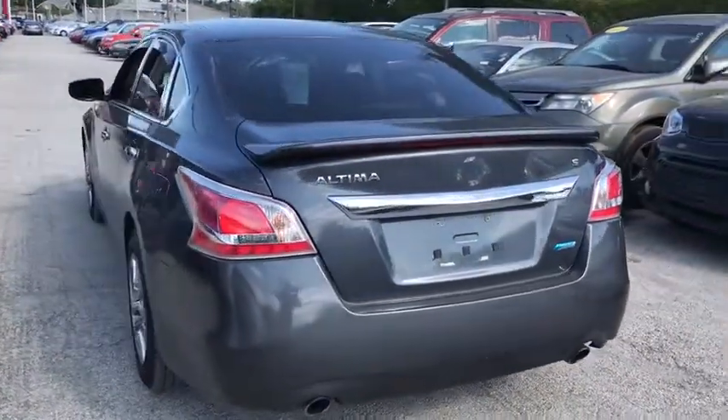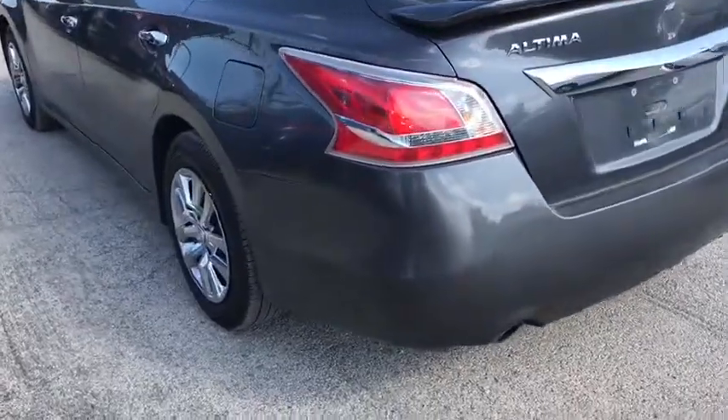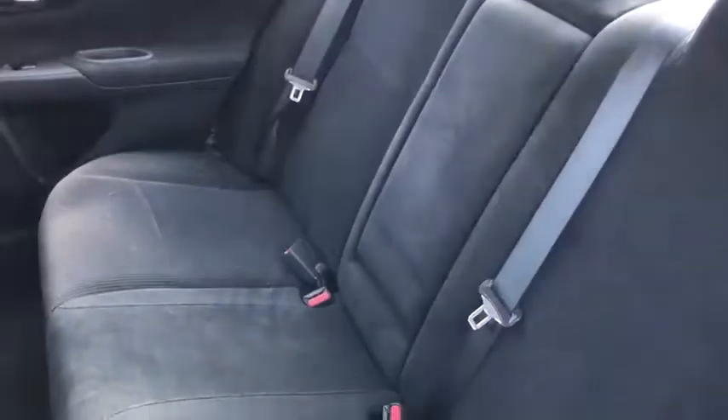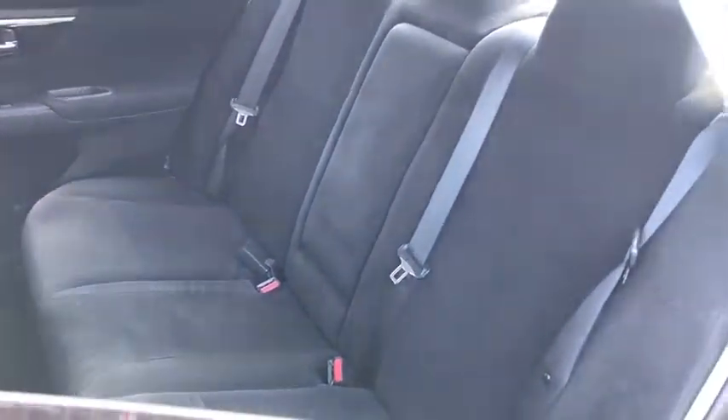Stability control. Traction control. Keyless entry. Steering wheel audio controls. Anti-lock braking system. Bluetooth. Power steering. Adjustable steering wheel. Keyless start. Four-wheel disc brakes.